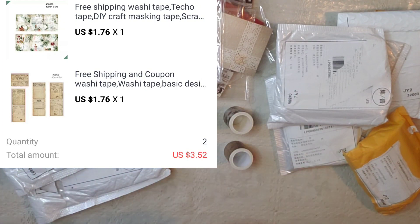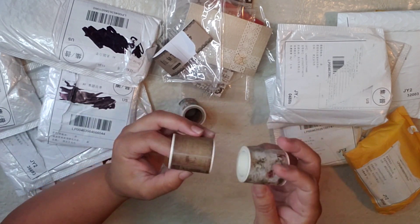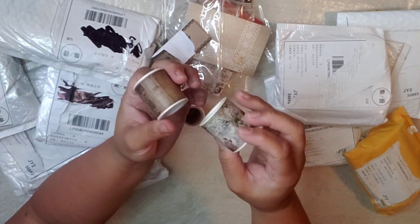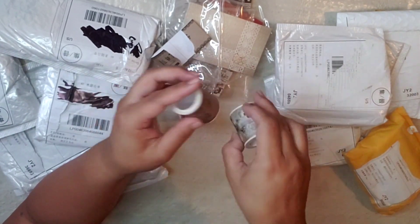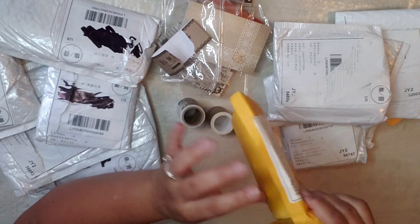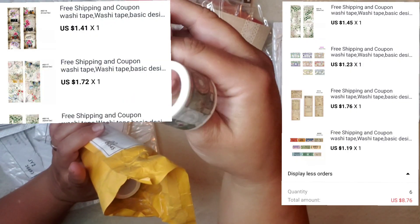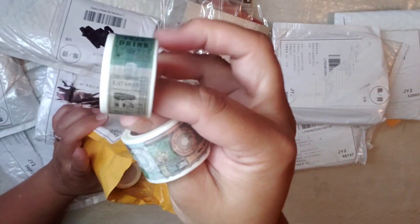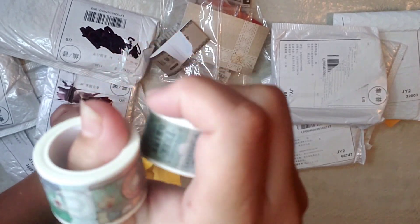This one — I thought they were going to be a bigger size than what they are, but it's alright. Oh, more washi tapes! I'm not a fan of the skinny ones, but I guess they were cheap, that's why I bought them. And these are little cameras.